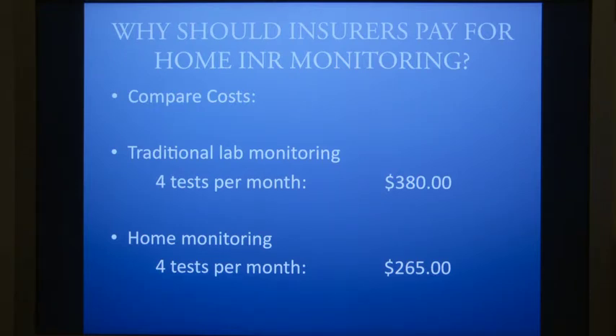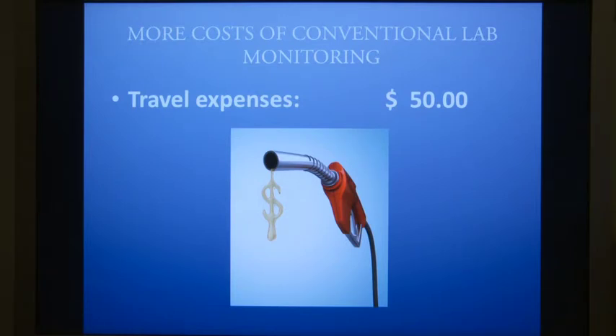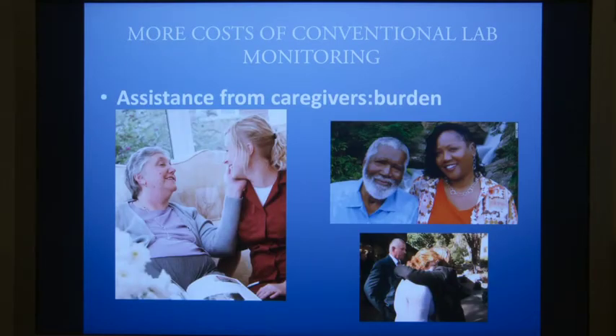How about more costs beyond conventional lab monitoring? Time away from work, maybe $400. Travel expenses, $50. Assistance from caregivers — a significant emotional and family burden.